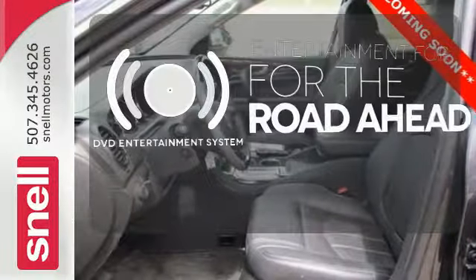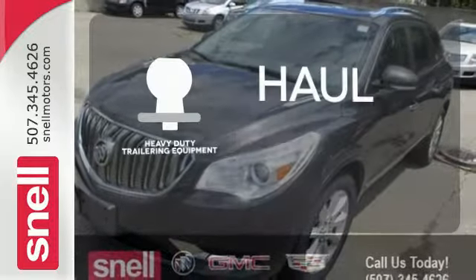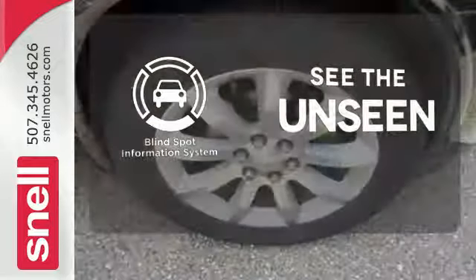Bring your favorite video along for the ride with the DVD Entertainment System. The heavy-duty trailering equipment is perfect for those who work hard and play hard. Negotiating traffic has never been easier thanks to the Blind Spot Indicator.